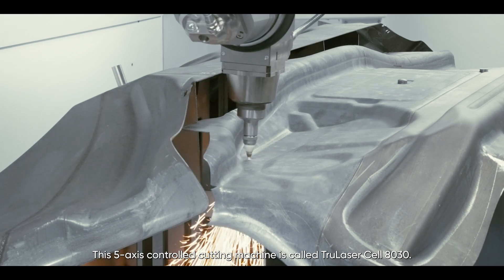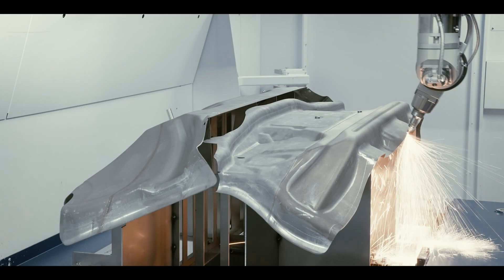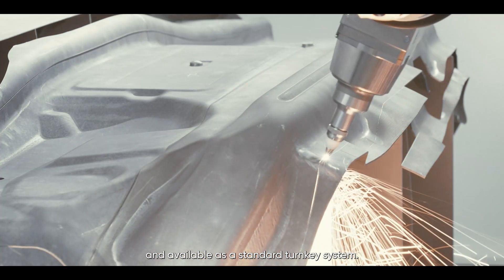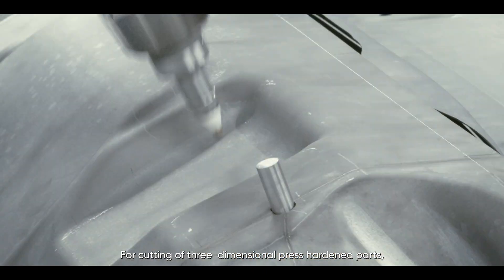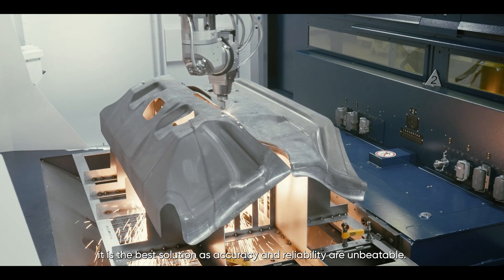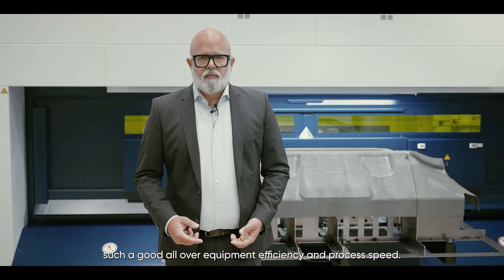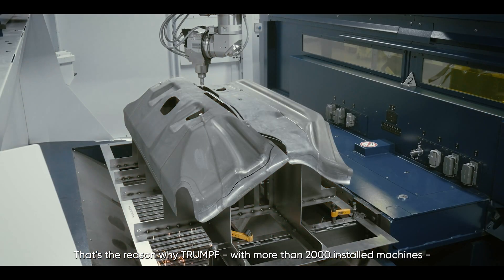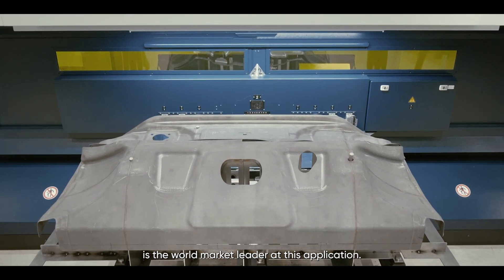This 5-axis controlled cutting machine is called the TrueLaserCell 8030. It is powered by a Trumpf fiber laser source and available as a standard turnkey system. For cutting 3-dimensional press-hardened parts, it is the best solution as accuracy and reliability are unbeatable. No other solution can provide such good overall equipment efficiency and process speed. That is the reason why Trumpf, with more than 3,000 installed machines, is the world market leader in this application.